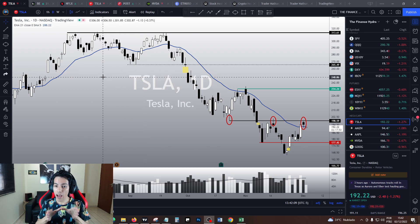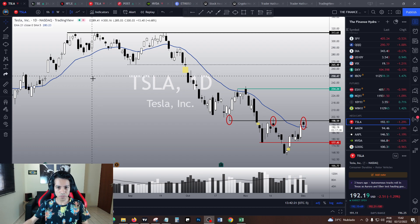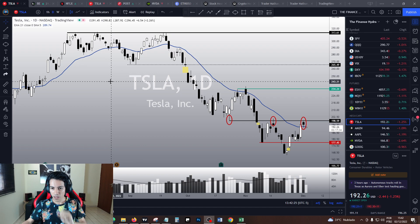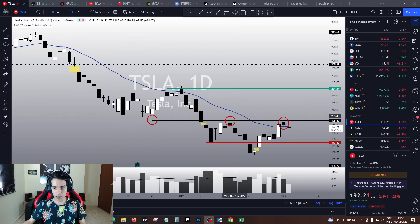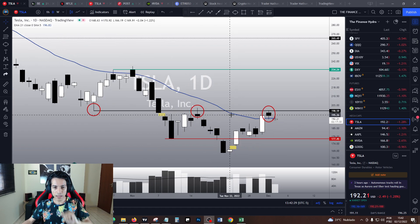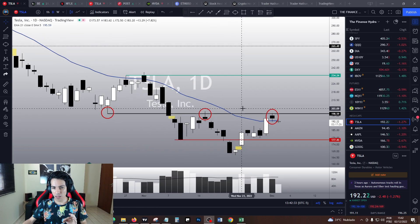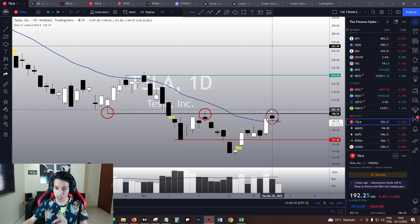I'll have to make this video a little bit shorter because today Brazil is going to play in about 20 minutes, so I'm recording this earlier than usual. But I don't think this is going to ruin our reading here. Let's proceed with Tesla's price action.